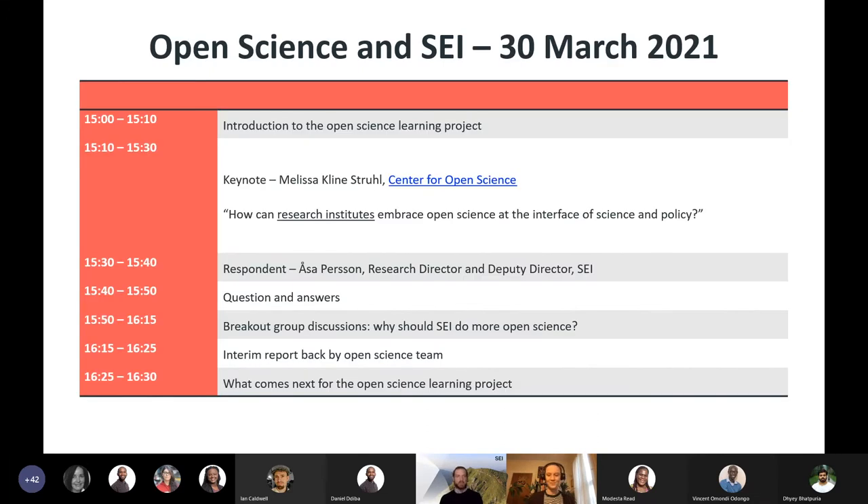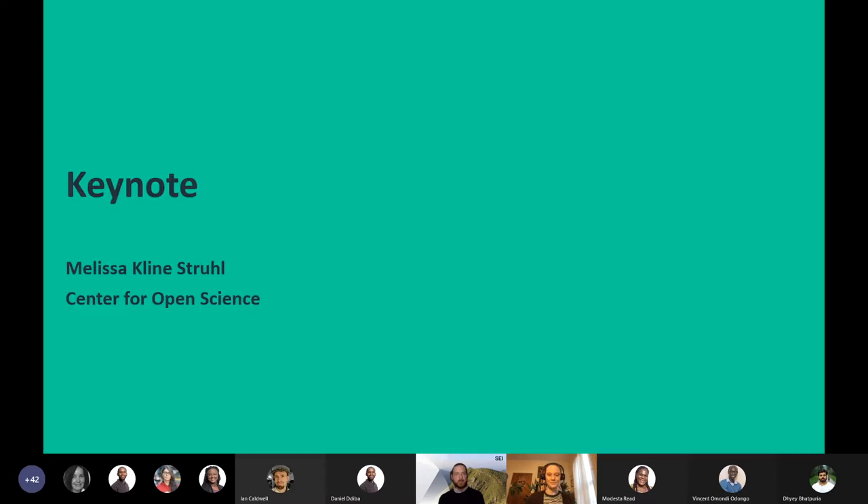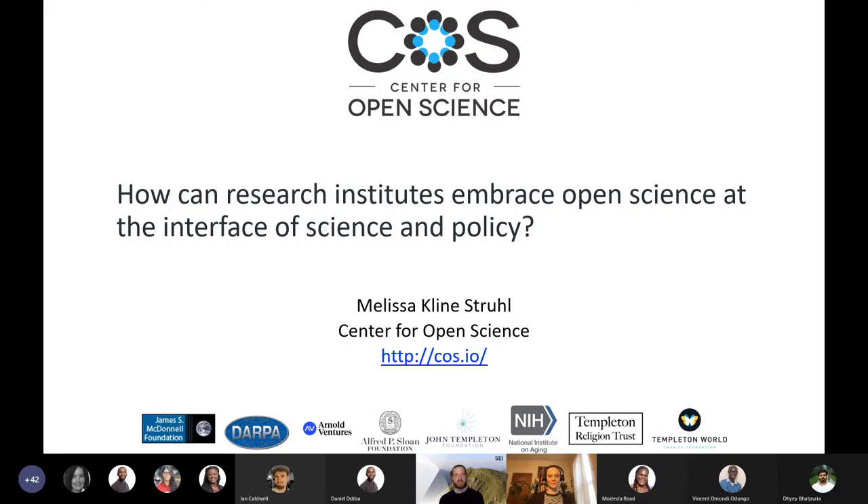That takes me to the end of an introduction. Our agenda for today is also pasted into the chat box. Let me now introduce our keynote speaker, Melissa Klein-Struhl, who comes from the Centre for Open Science. She has a background in cognitive science and empirical research. I am very excited to hear her perspective on open science and how it might be relevant for us as a research institution and in our bridging role.